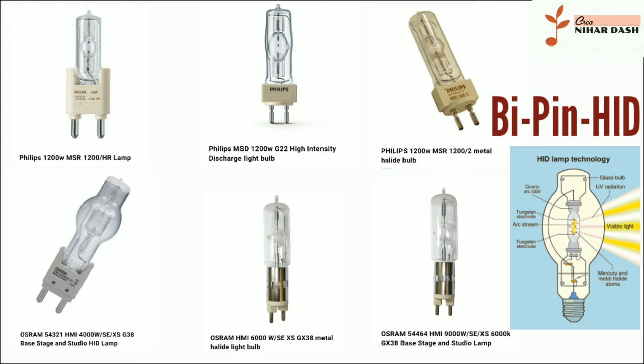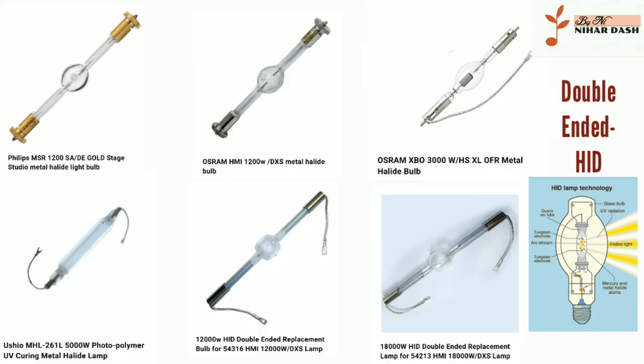Philips 1200W MSR 1202 Metal Halide Bulb. Osram 54321 HMI 4000W SE/SG38 Base Stage and Studio HID Lamp. Osram HMI 6000W SE/SGX38 Metal Halide Light Bulb. 9000W HID Replacement Bulb for 54464 HMI 9000W SE/S Lamp. Philips MSR 1200 S8A Gold Stage Studio Metal Halide Light Bulb. Osram HMI 1200W DXS Metal Halide Bulb. Osram XBO 3000W HSX LOFR Metal Halide Bulb. Osram HL 261 L 5000W Photopolymer UV Curing Metal Halide Lamp. Osram 54316 HMI 12000W DXS Stage and Studio HID Lamp. Osram 54213 HMI 18000W DXS Double-Ended Stage and Studio Lamp.